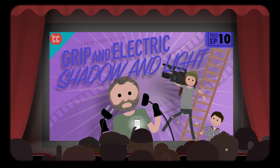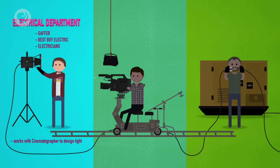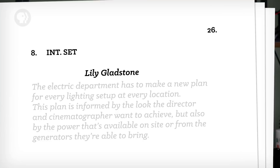Both the grip and electric teams work together as an arm of the camera team. The gaffer, best boy electric, and electricians work with the cinematographer to design the lighting. The key grip, best boy grip, and grips work with all the non-electrical equipment for the lighting and camera departments. The electrical lighting technicians, or ELT, are responsible for getting light — but also power — to the set. Like almost every other crew position, it's a mix of creativity and technical skill. When it comes to lighting, though, it's especially technical.